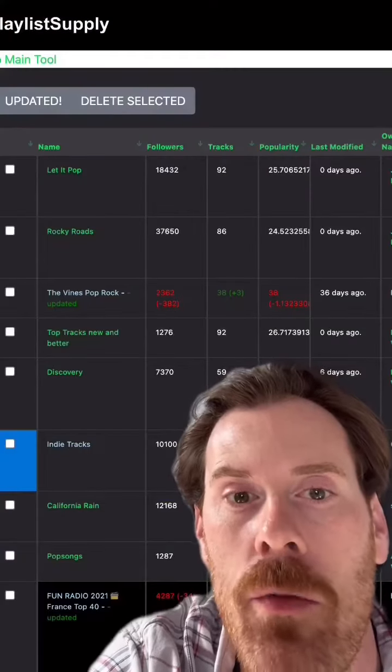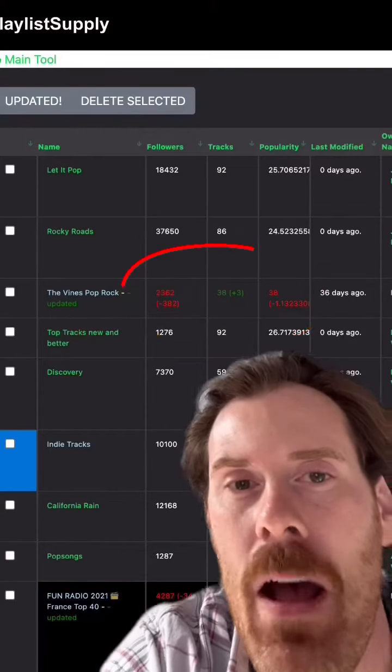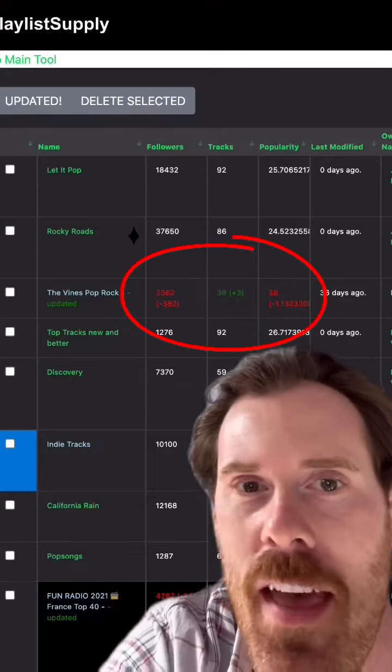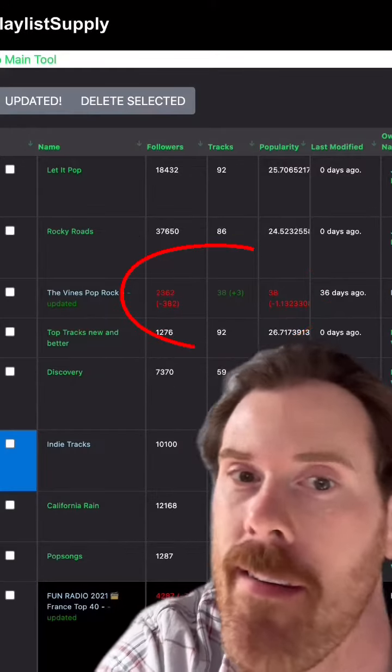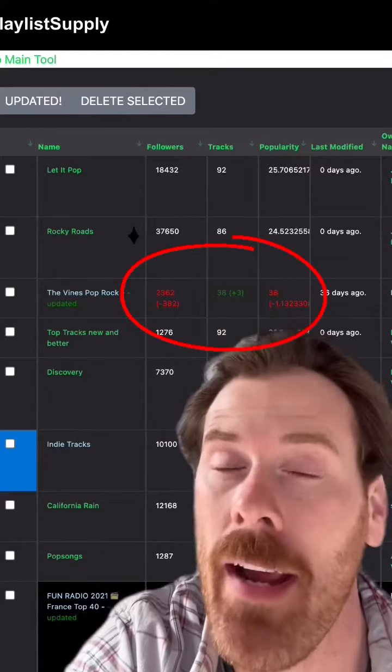When you're updating your directory, you can see the results like this. And the best part about this is it helps you screen — if a playlist gets 20,000 followers overnight, they're probably fake listeners. So this allows you to track it on your own.